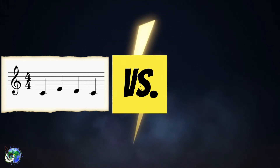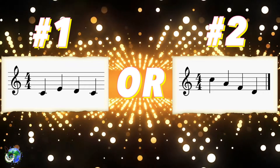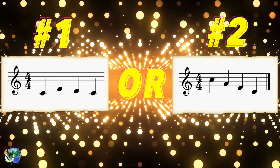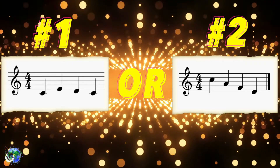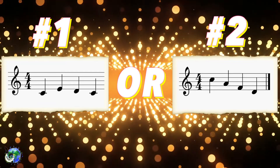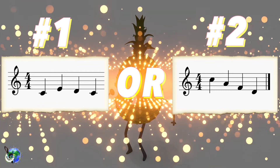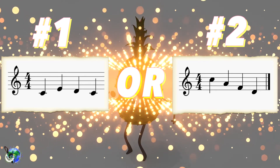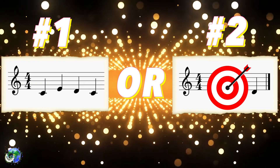Which melody am I performing? Take a listen. Do you know which one it is? Let's listen again. Let's listen one more time. Oh yeah! Do you think you have it now? Bop your head back and forth as you figure out if it's number one or number two. The answer is...